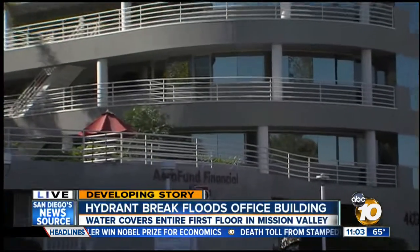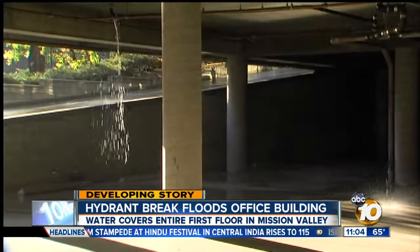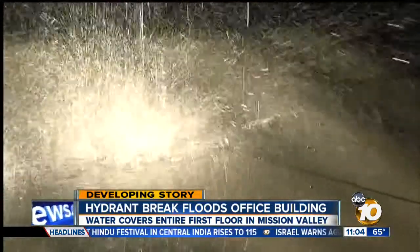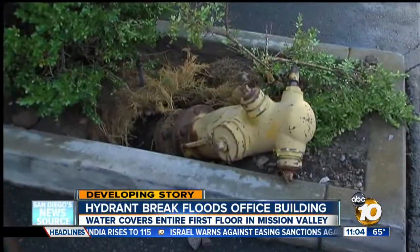A very big oops created a huge mess inside the first floor of that building. Water pouring from the ceiling at AeroFund Financial after a landscaping crew ran their truck into this fire hydrant. It ended up being a pretty much a catastrophic flood of water coming from that, since it was at a high point above this building.